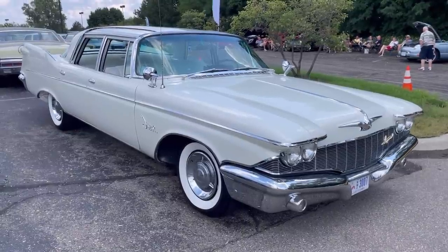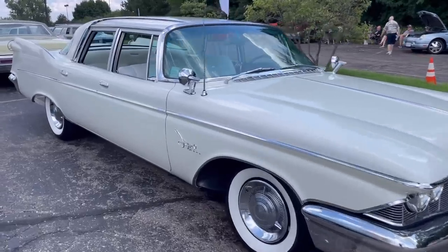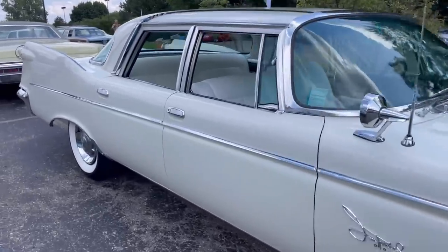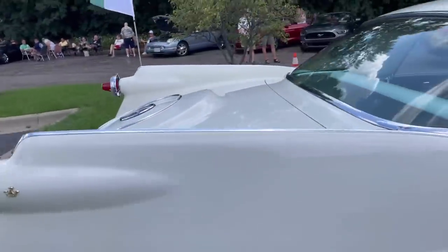This is a Crown Sedan — you can tell by the Imperial script on the fender which says 'Crown' underneath it. There are also little crowns at the back tips of the fins.